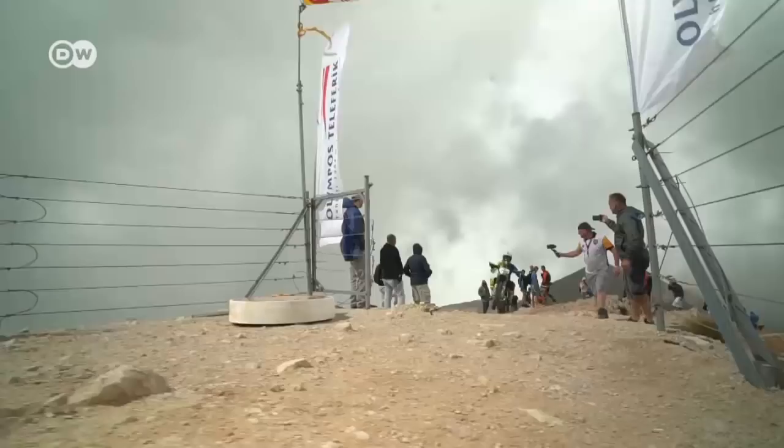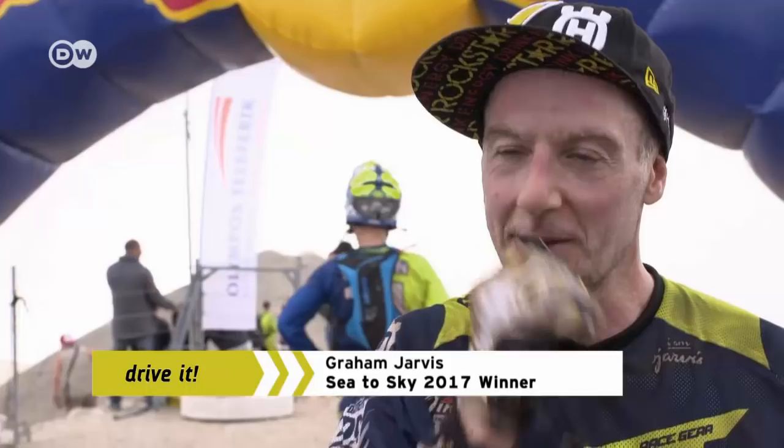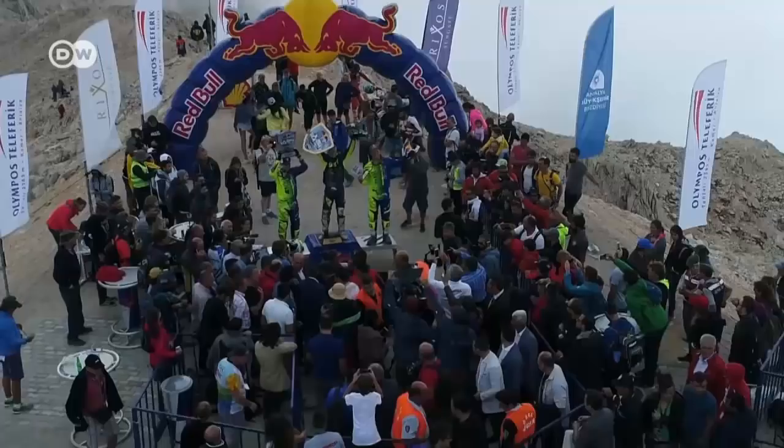Englishman Graham Jarvis took the checkered flag; the 42-year-old's many years of experience gave him the edge. He says he can't believe he won because he was behind for so long. Thinking it could be his last chance at 42, he just kept pushing as hard as he could. He even broke his front brake and had to fix it, but towards the end he just went for it, and that little extra effort paid off big.